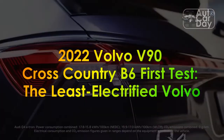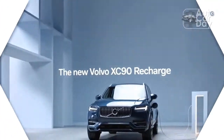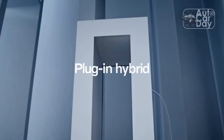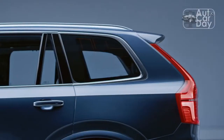2022 Volvo V90 Cross Country B6 First Test: The Least Electrified Volvo. We thought we had all the Volvo engine codes down pat — T5, T6, T8 — and then along comes a 2022 Volvo V90 Cross Country with a B6 badge.